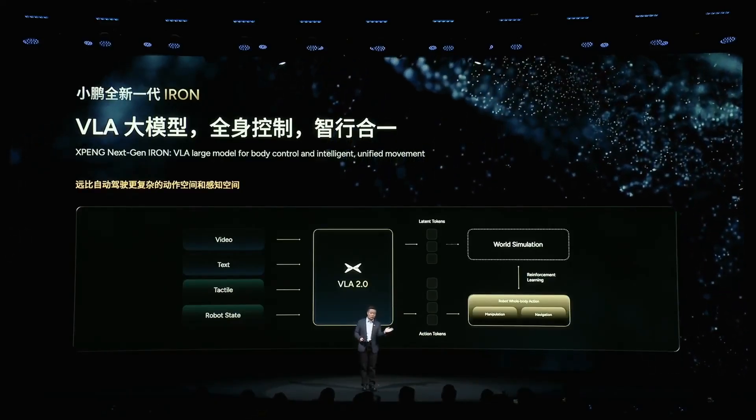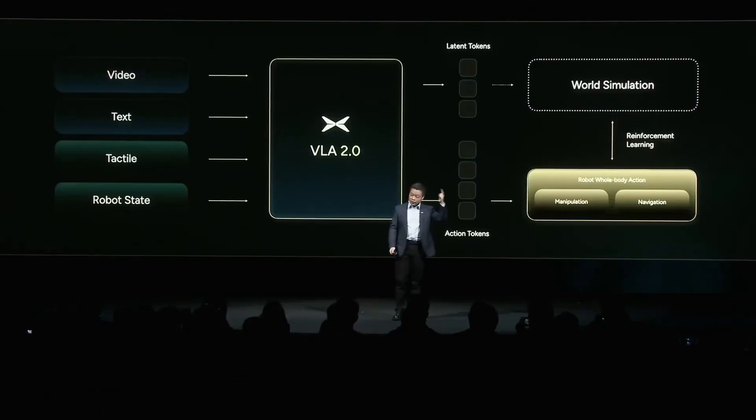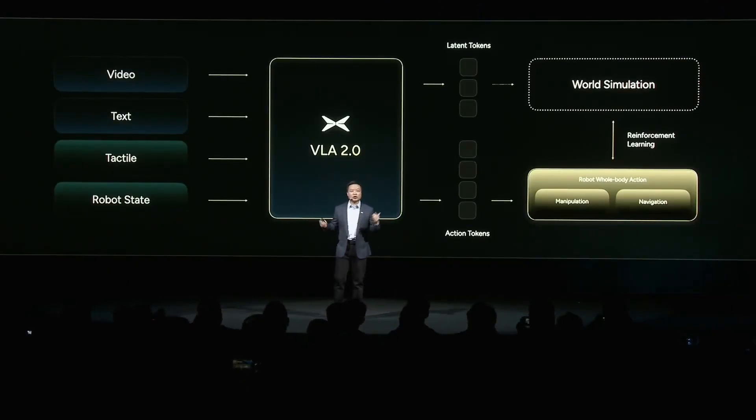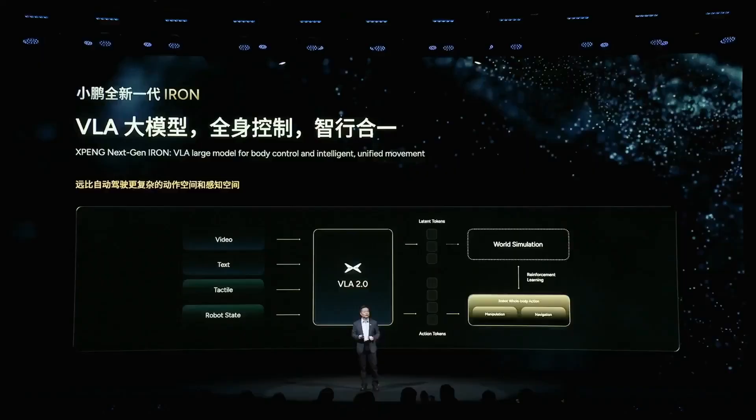Second, VLA stands for Vision Language Action. This is the 2.0 generation model that XPeng upgraded from the car's self-driving technology. It is responsible for converting commands into specific actions: Vision — seeing the surrounding environment; Language — understanding verbal instructions.